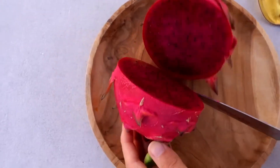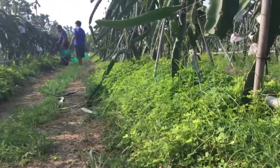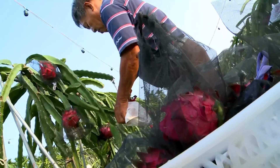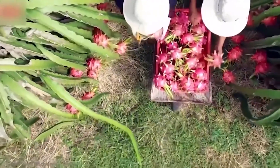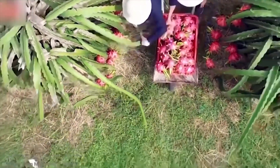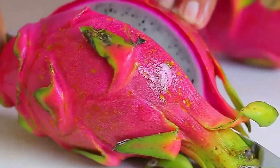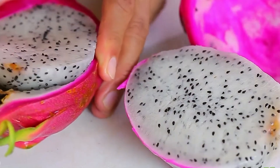First off, no, it doesn't summon dragons — though that would be incredible. The name dragonfruit comes from its unique appearance. The fruit has bright, vibrant colors on the outside, with scales that almost look like dragon skin. Inside, you'll find a beautiful white or red flesh speckled with tiny black seeds. It's like nature's artwork.